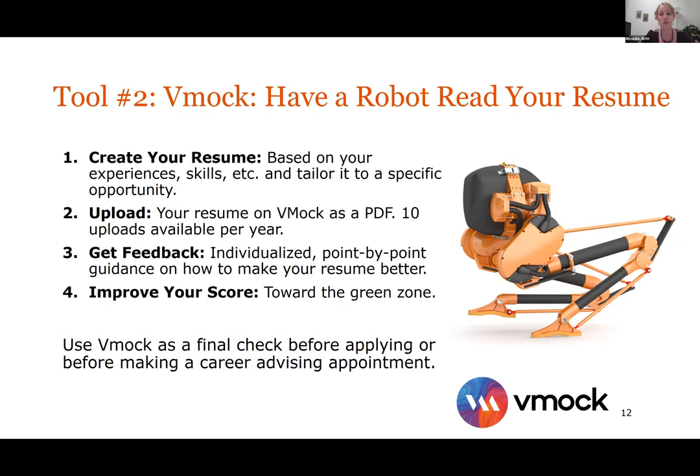Moving on to VMock. VMock is our artificial intelligence resume reviewer — you can get a robot to read your resume. First, turn your resume into a PDF, then upload it on VMock, and VMock will give you feedback within seconds — anytime, from anywhere. It gives you individualized point-by-point feedback. It'll give you a score out of 100, highlight specific items, and say things like 'there's a stronger word you could use here,' or note that your font changed, your spacing is off. It goes through both the technical and content aspects of your resume.